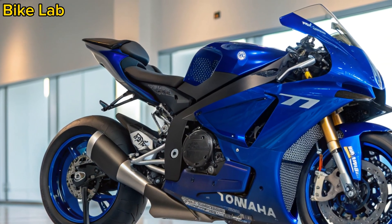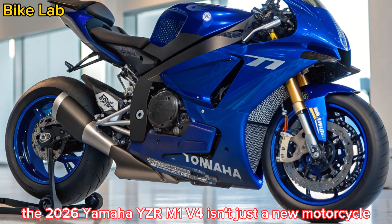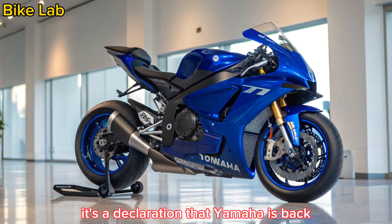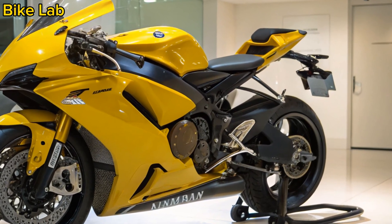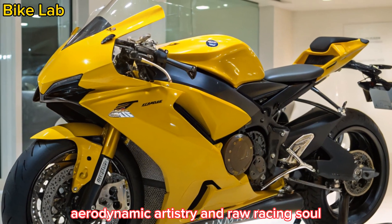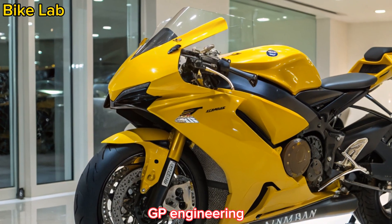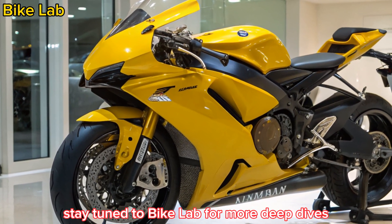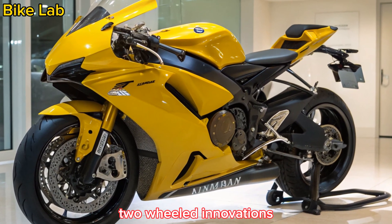The 2026 Yamaha YZR M1 V4 isn't just a new motorcycle — it's a declaration that Yamaha is back to challenge the grid with fire and finesse. Combining groundbreaking technology, aerodynamic artistry, and raw racing soul, this machine sets a new benchmark for MotoGP engineering. Stay tuned to Bike Lab for more deep dives into the world's most extraordinary two-wheeled innovations.